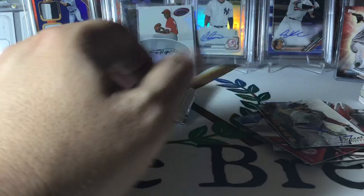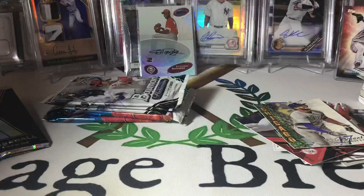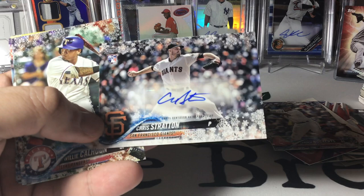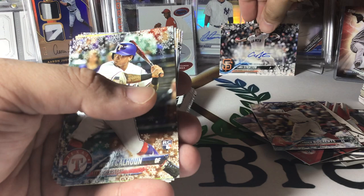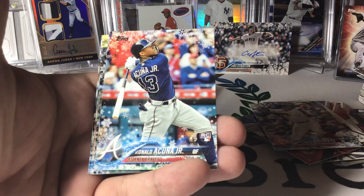2018 Holiday — Xander Bogaerts, that's pretty cool. Matt Chapman, Matt Davidson, Dickerson. We got an auto! That's Chris Stratton, but wouldn't that have been crazy if that would have been an Acuna auto? Still pretty cool though — numbered out of 200. First auto I've ever pulled from a Holiday box of any year. Willie Calton. We did get the Acuna rookie — that's pretty cool.